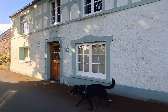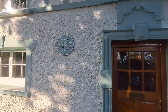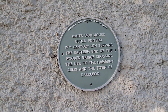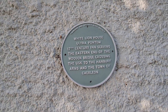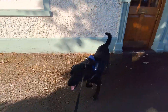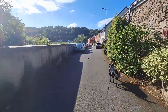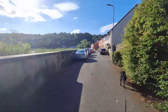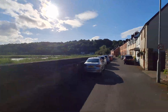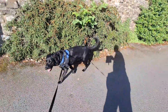This old building up ahead of us is a grade 2 listed building — this was the White Lion Inn, Ultrapontum. A 17th century inn serving the eastern end of the wooden bridge crossing the Usk to the Hanbury Arms and the other side of Caerleon. The Romans named Caerleon 'Iska', and this is why we're on Iska Road — it's the road to Iska.